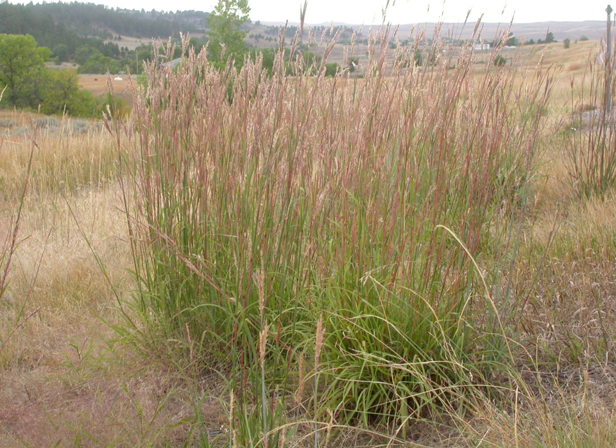Andropogon gerardi, known commonly as big bluestem, turkeyfoot, tall bluestem, and bluejoint, is a tall grass native to much of the Great Plains and grassland regions of central and eastern North America.